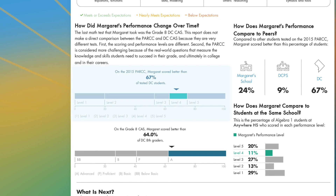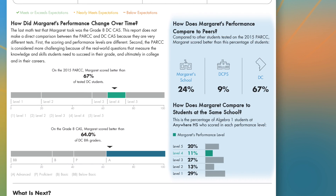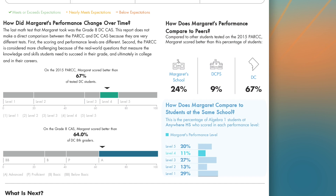However, this report shows how your student's performance relates to his or her past performance on DC CAS assessments, by looking at where your child fell among his or her peers, and also how well your student performed on the PARCC this year in relation to other students in their school and students across DC.